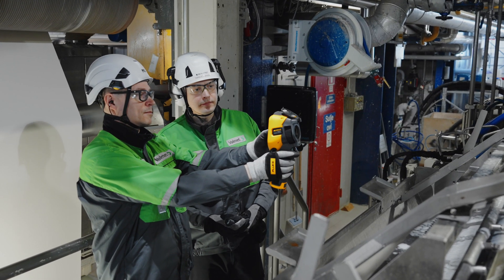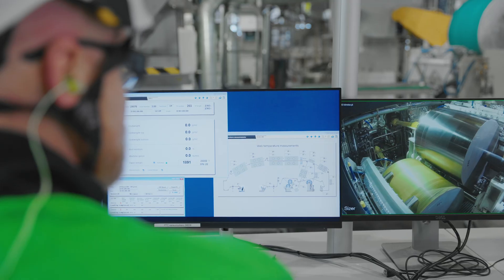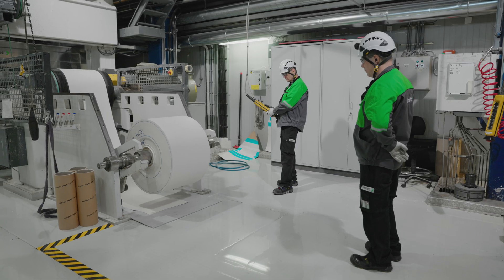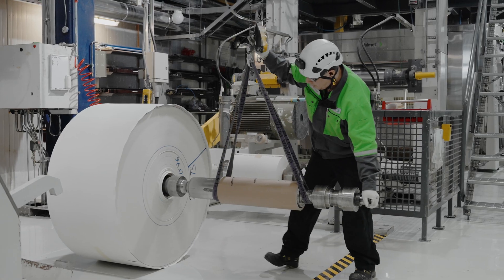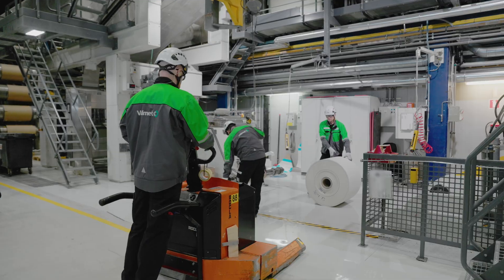The curtain sizing method demonstrates the results achieved through extensive research and development work in Valmet Paper Technology Centers. The first full-scale curtain sizer started up at one of our customers' mills at the end of 2023.